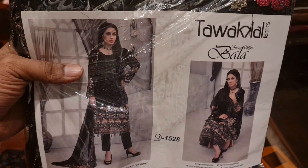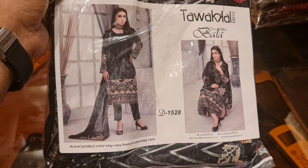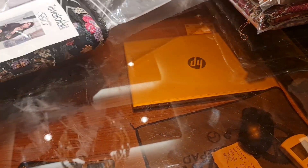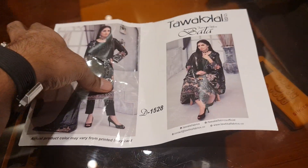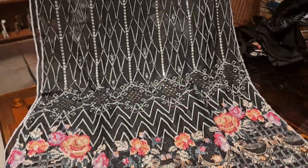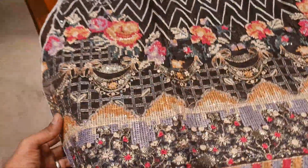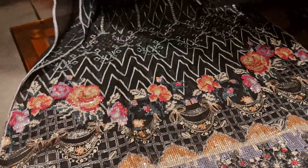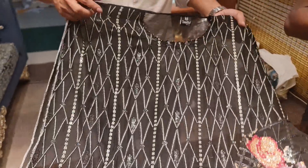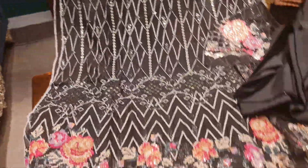Thank you very much for using HIDLIST collection. It's a special HIDLIST collection. Look at these strong colors. This is the single fabric of HIDLIST collection. This is a very large brand in Pakistan. This is a HIDLIST collection.